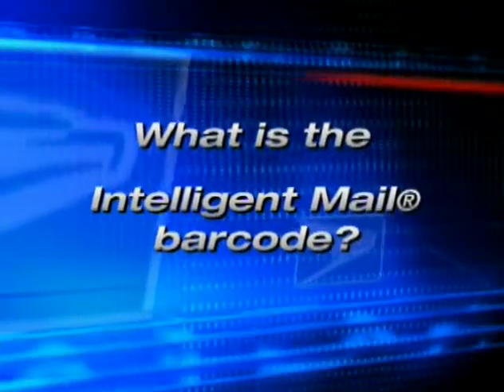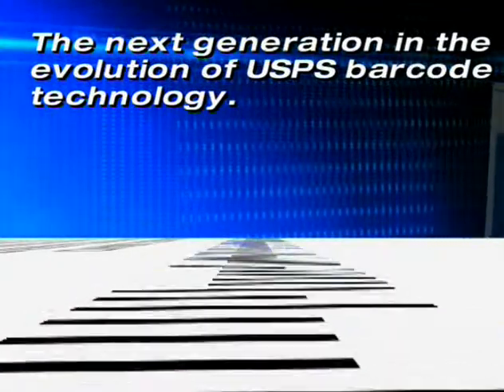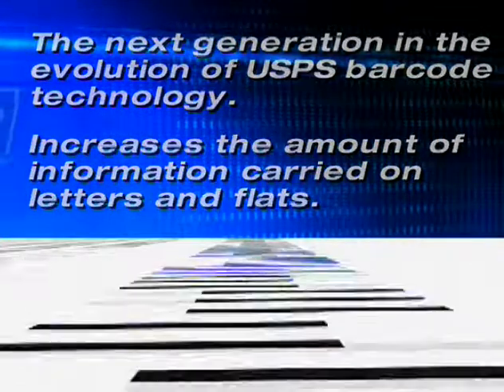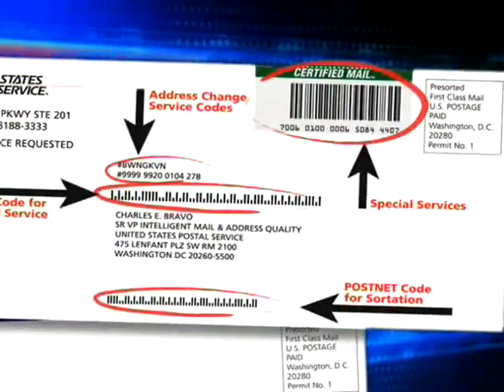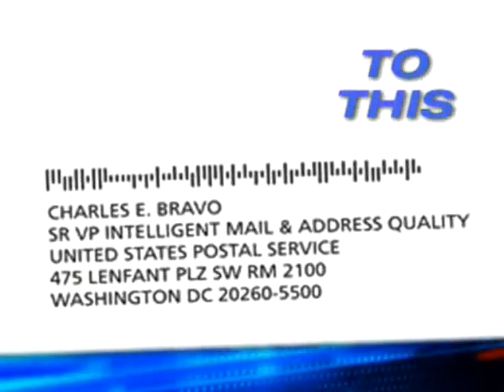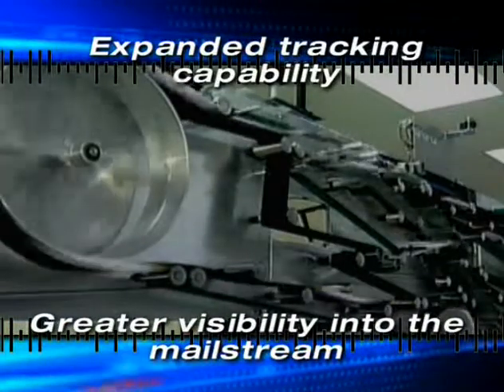What is the Intelligent Mail Barcode? It's the next generation in the evolution of USPS barcode technology. It increases the amount of information carried on letter and flat mail pieces. The Intelligent Mail Barcode combines multiple codes, such as PostNet, Planet, and others, into one code. It allows for expanded tracking capability, creating greater visibility into the mail stream.